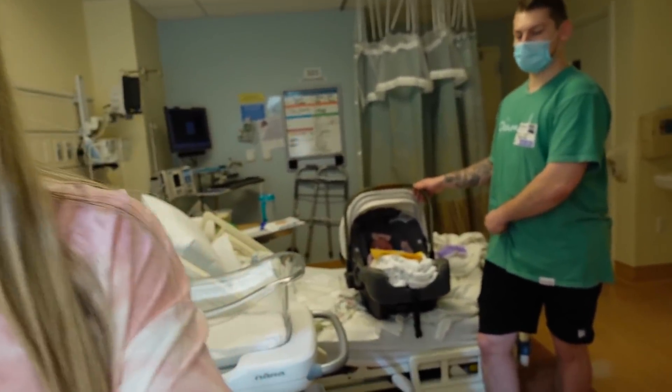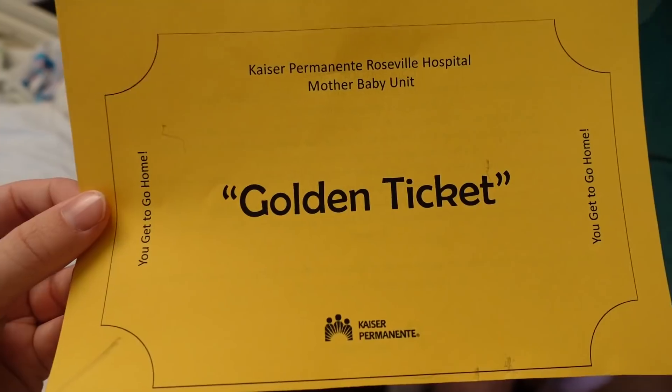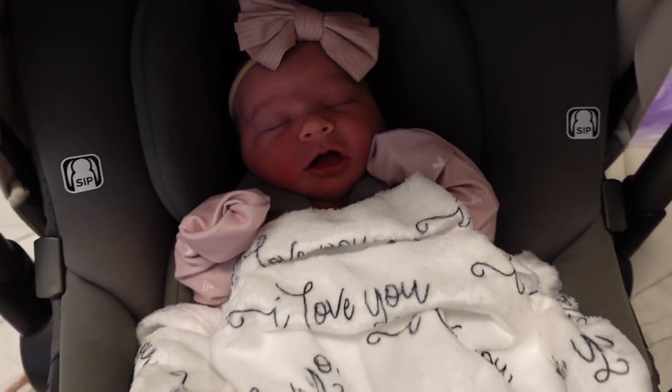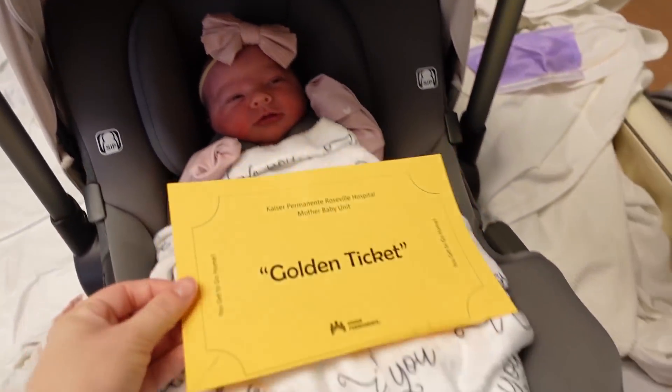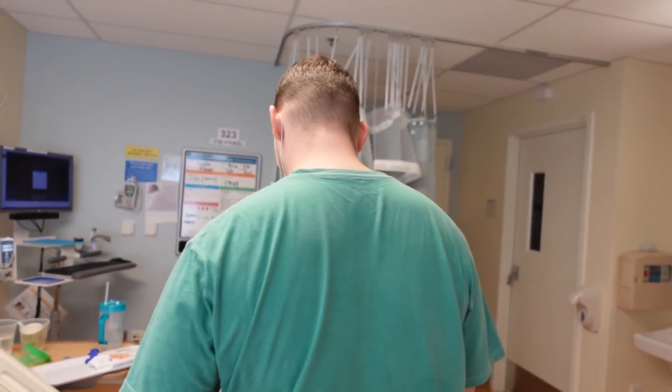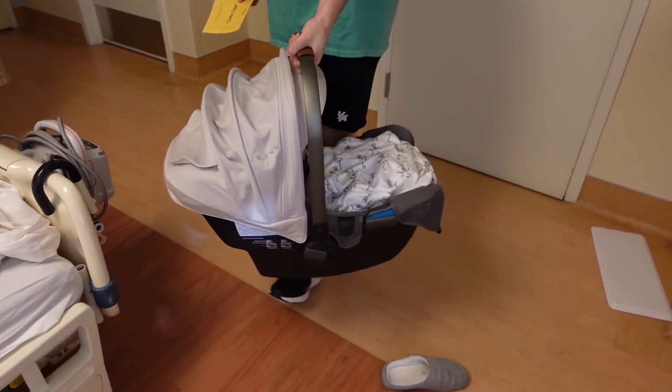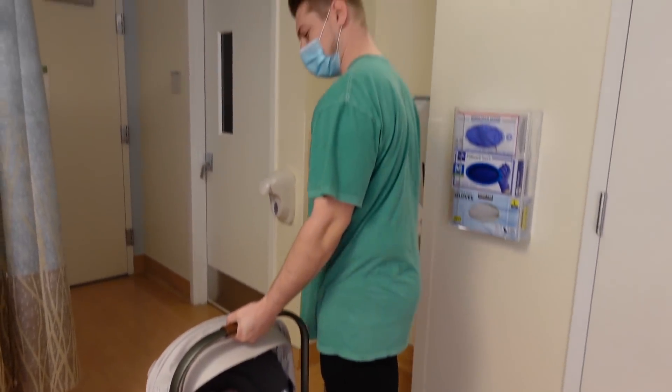Anyway, we're packing up to leave right now. We got the gold ticket to leave, we got everything all packed and ready to go. Baby girl is in her car seat — I'm so excited! I'm so excited to get out of here. This car seat weighs nothing. It's the Nuna car seat. It's fancy!